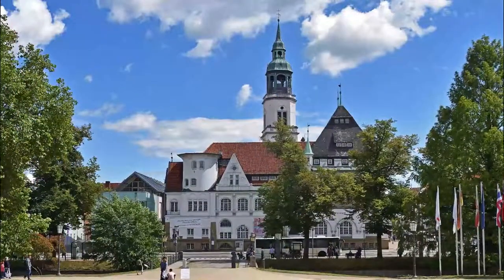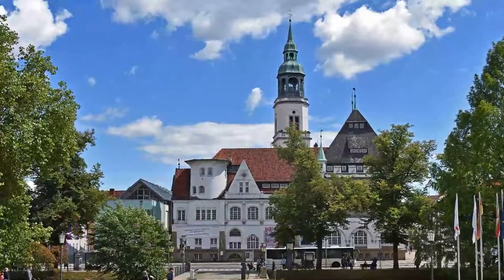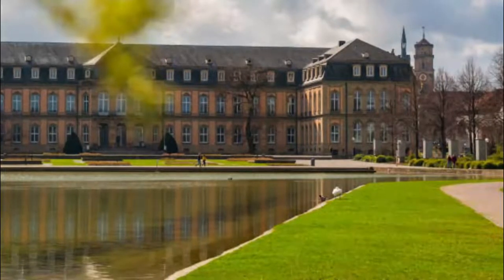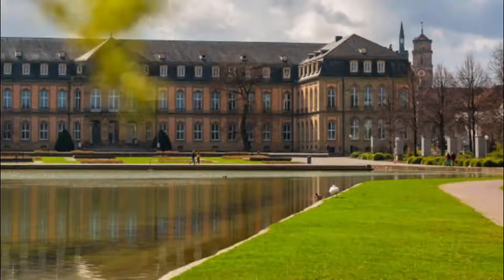Number 7: Schlossplatz. In the heart of Stuttgart, this square effuses power and gravitas. A lot of that comes from the façade of the Neue Schloss, the classical seat of the Kings of Württemberg and HQ for ministries of the Baden-Württemberg state government.